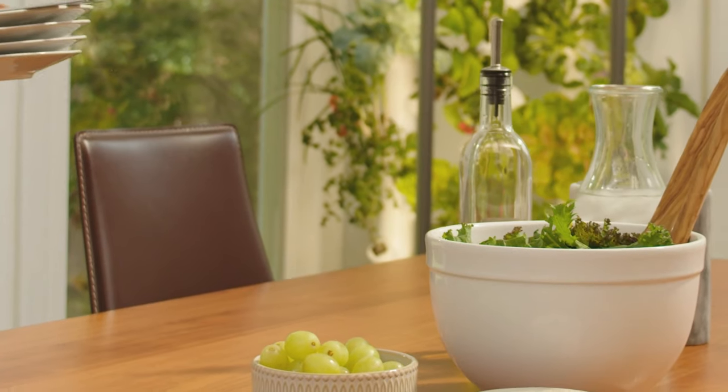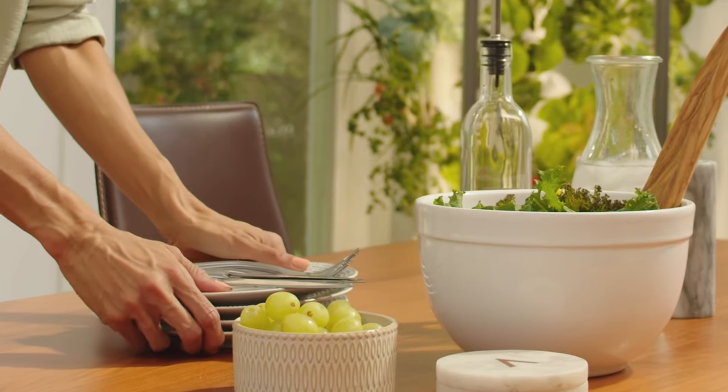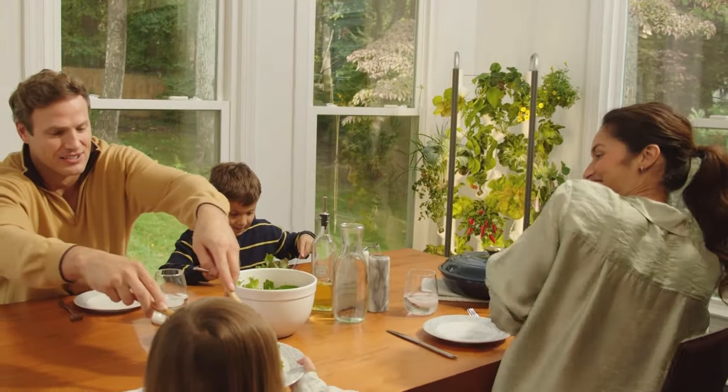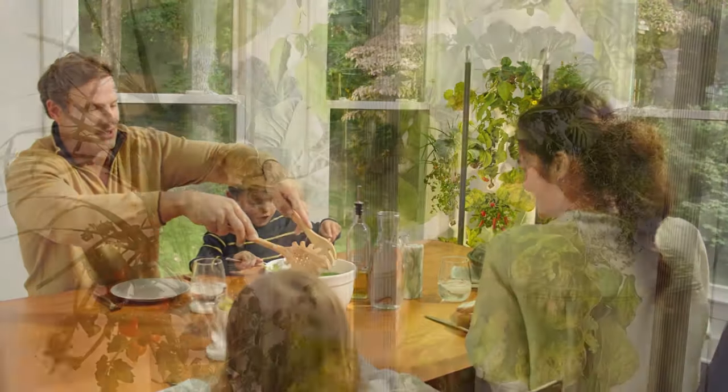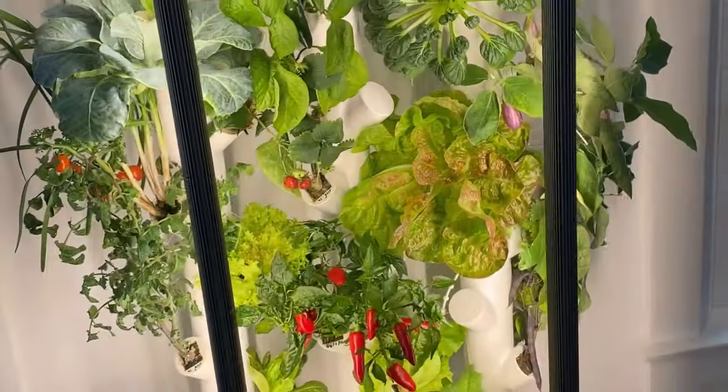Each harvest from Garden is just minutes from your plate, providing the freshest, most nutritious food possible. We're reimagining the way food is grown for year-round produce that you can enjoy without the environmental impact. Join the revolution to a healthy lifestyle today.